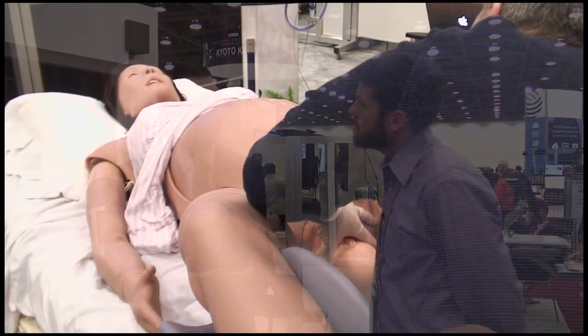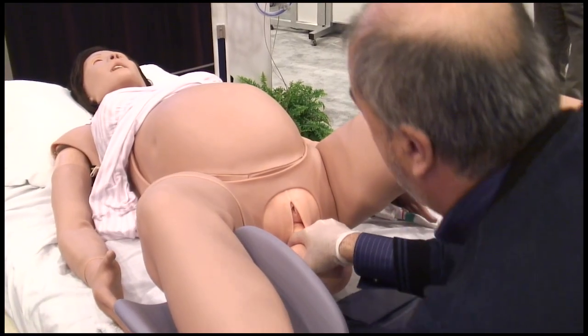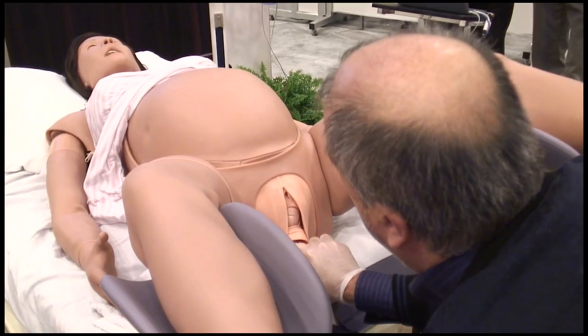The final key point on shoulder dystocia and objective metrics is traction measurement. The simulator senses traction on the fetal neck and reports it back to the instructor so they can verify learners are applying an appropriate level. Furthermore, traction can trigger the resolution of the scenario — the instructor can set an actual threshold during content design at which traction becomes an effective intervention for shoulder dystocia or arrested labor, and only when that threshold is sensed will the fetus move.